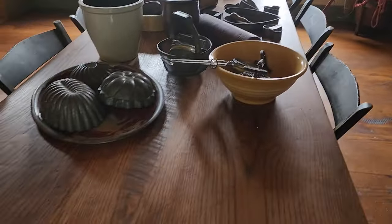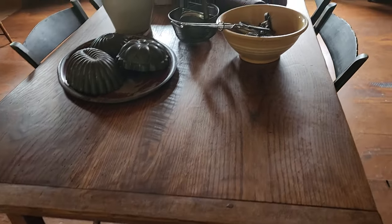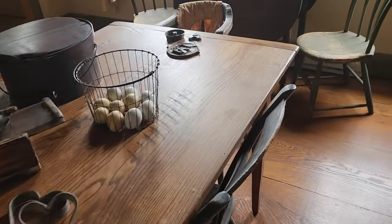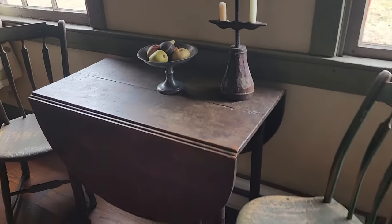This big beautiful farm table with the breadboard ends came from one of the trees that was felled on their property. And there's a little bit of stone fruit here.